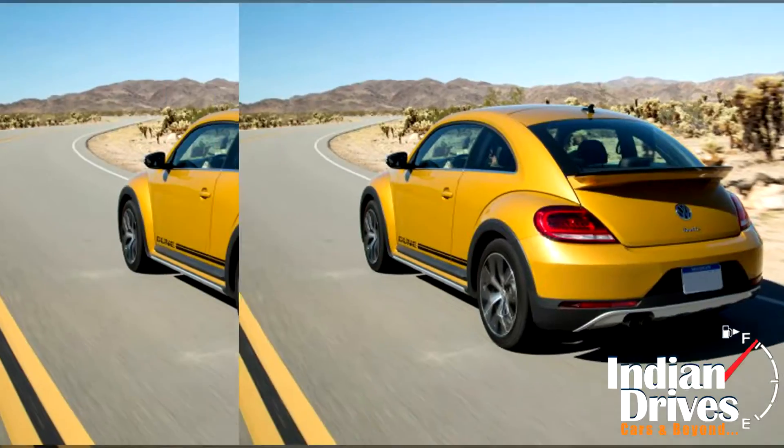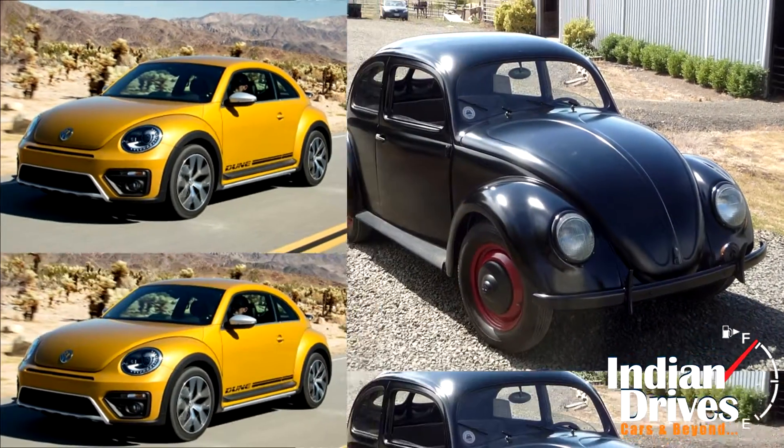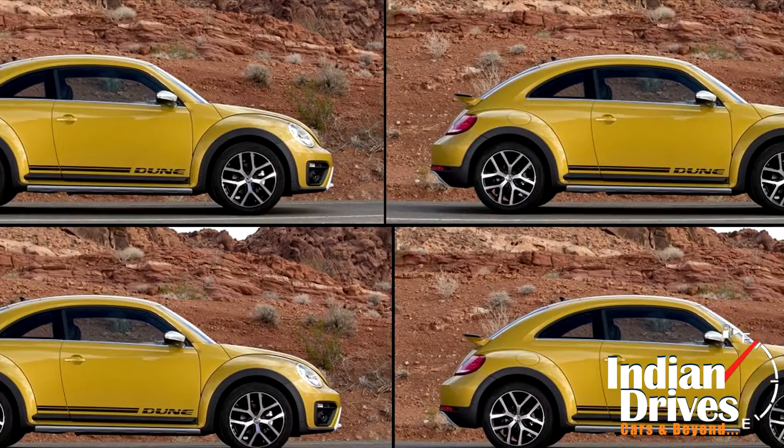In fact, the Beetle Dune comes with some bit of an off-road capability, with a higher ground clearance by 10mm compared to the standard Beetle. What's more one can ask for? A Land Rover built into a Beetle? Well, not quite.